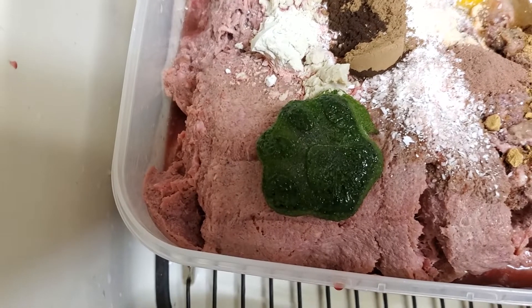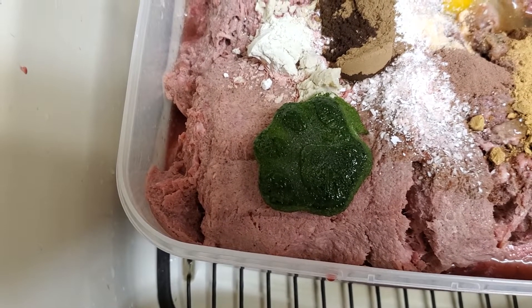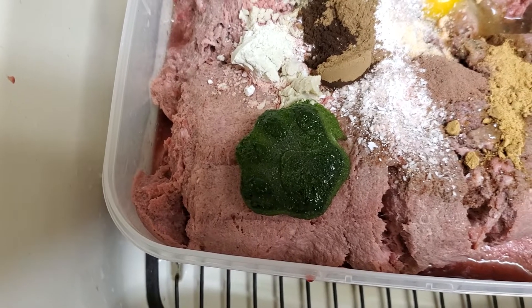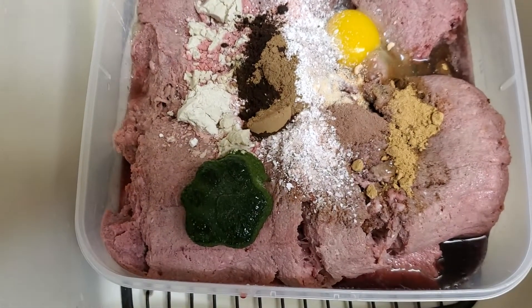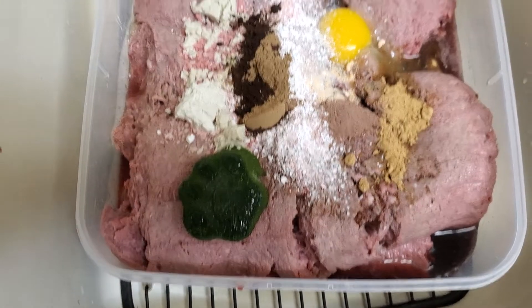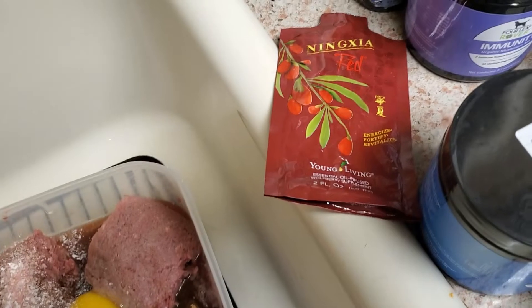Oh, and the green thing — that's frozen blended-up kale and power greens and bone broth together. I mix it up and freeze it, and it just adds some more micronutrients, as does the Ninja Red.